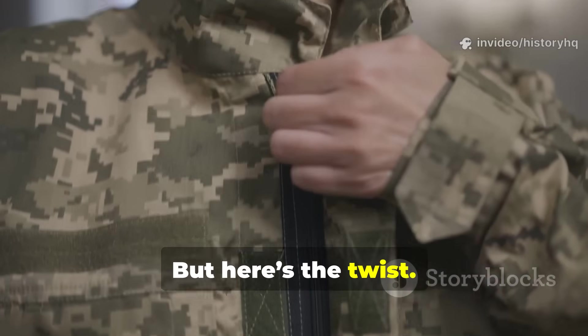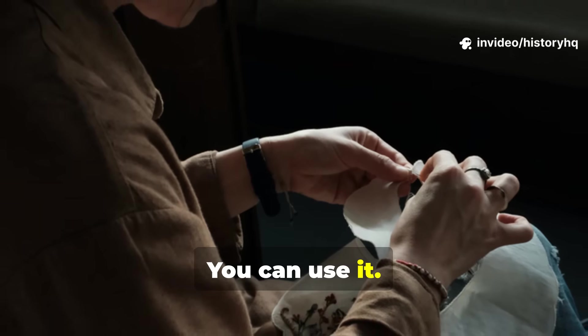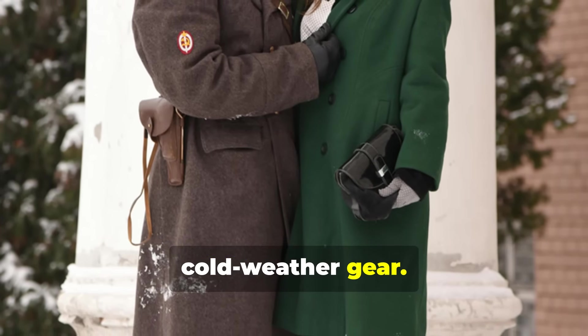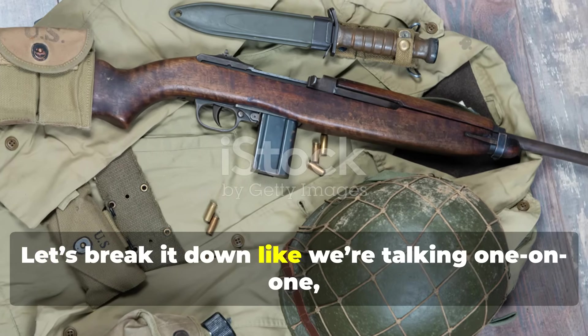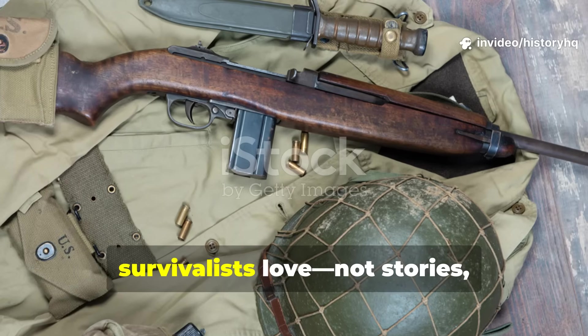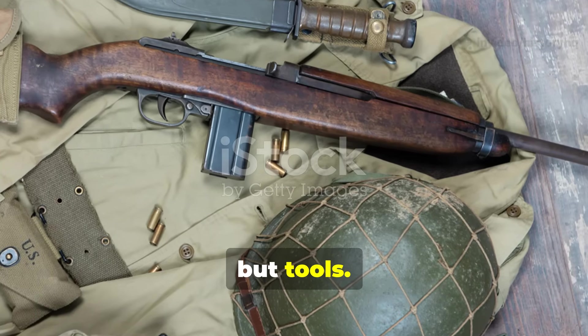But here's the twist. You can recreate it, you can use it, and it still outperforms most modern cold-weather gear. Let's break it down like we're talking one-on-one, because this is the kind of history survivalists love — not stories, but tools.